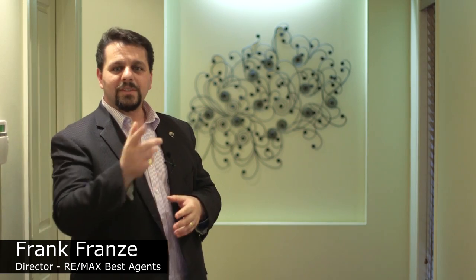Hi, Frank France here from RE-MAX. I'm excited to show you my latest listing here in the Peninsula Estate, and have we got some surprises for you inside. Come on, let's take a look.